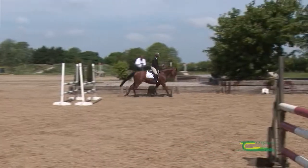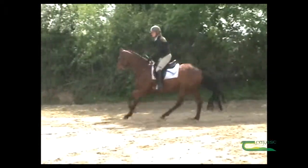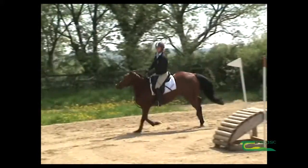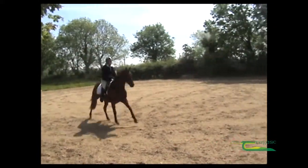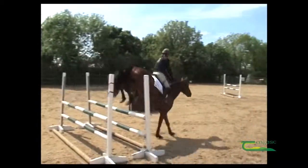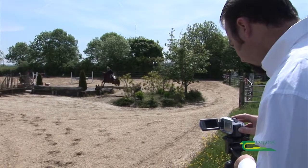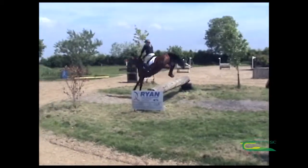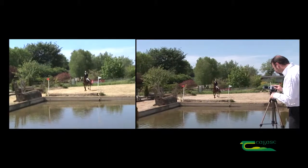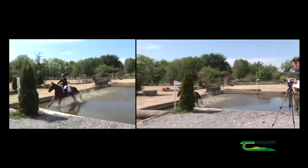My camera position captures the horse jumping the course with many side-on views. It is very important to know the intended route of horse and rider as it allows you to anticipate when to zoom in and pull back the shot in order to capture the horse over each fence. So we have the horse jumping into water — because I know where the horse is going, I know when not to zoom in order to capture the full jump.